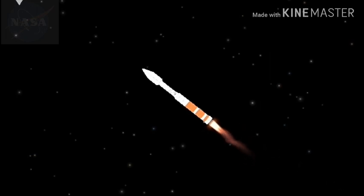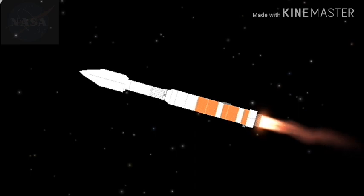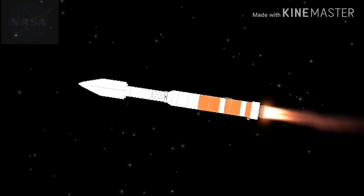Vehicle has enabled closed-loop Q-alpha steering. RD-180 engine continues powering the Atlas Centaur and Osiris Rex into space. Next major milestone will be booster engine cutoff.